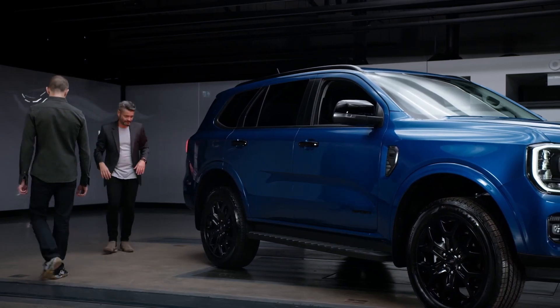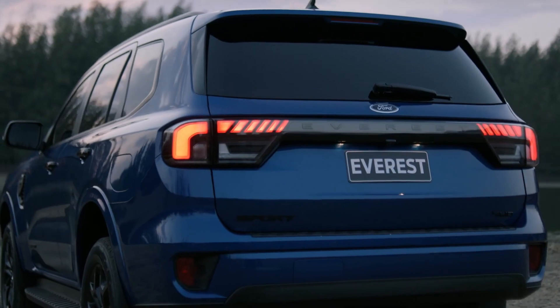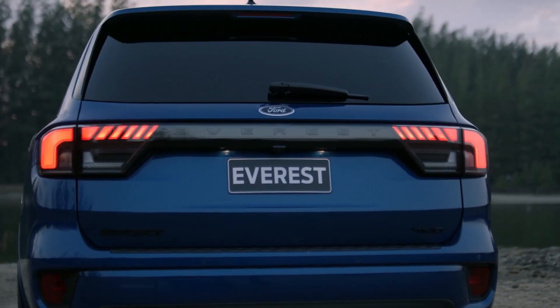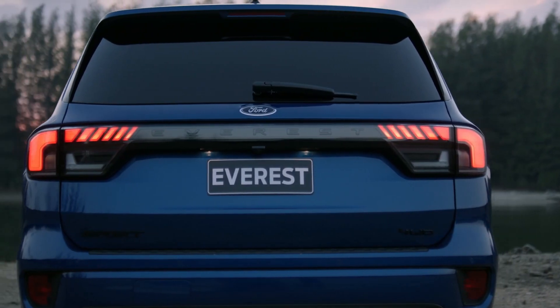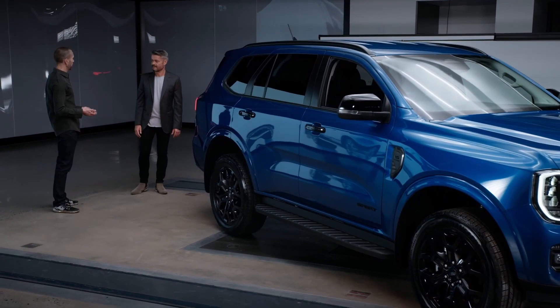On the rear of the vehicle, to emphasise the width and the more capable stance and proportion, we've got this beautiful integrated full-width LED tail lamp graphic, and it looks absolutely stunning. Lighting was such a key part of the design.